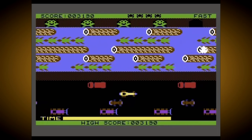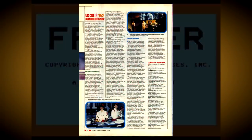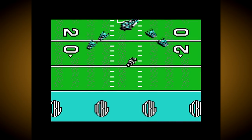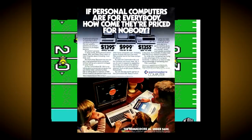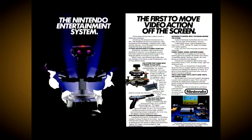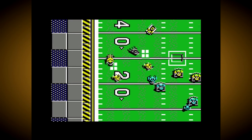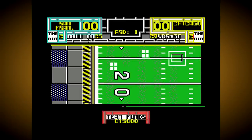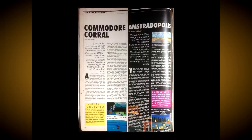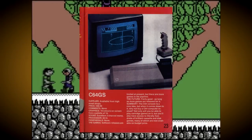Despite Commodore being an American company, the Commodore 64 Game System was only ever released in Europe. This might seem quite strange when you consider that the Commodore 64 computer was extremely popular in their homeland too, and the console market was much bigger in North America, with systems like the Atari 2600 and Nintendo Entertainment System ruling the market. Commodore focused much of their marketing on the key markets of the UK, Italy and Germany. Despite the initial fanfare for the 64GS, once the press got their hands on the actual console, reviews were largely very negative.